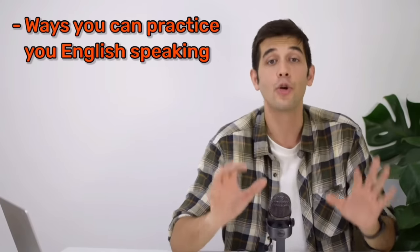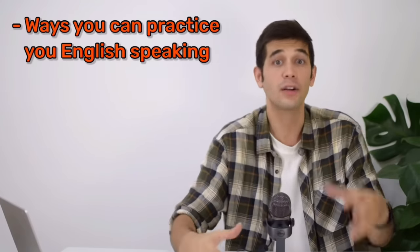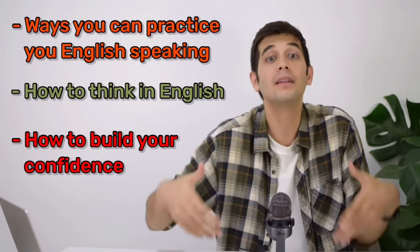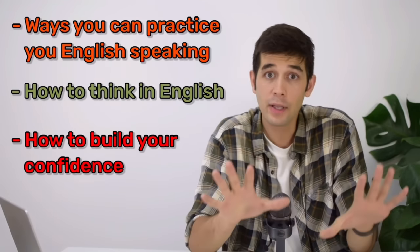I have tried to share whatever I know about the ways in which you can practice your English speaking skill — with a partner or without a partner, how to think in English, and how to build your confidence and become more confident. I hope you've enjoyed this lesson. See you soon!